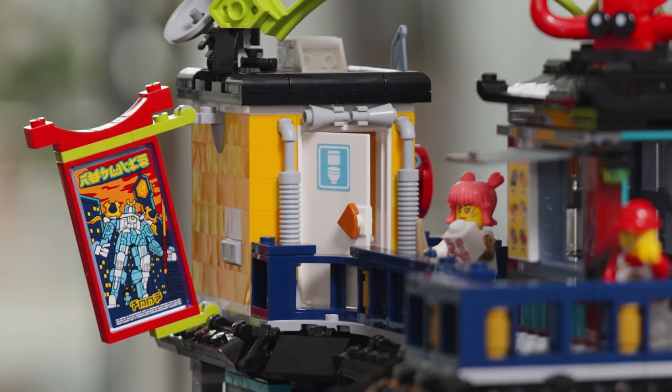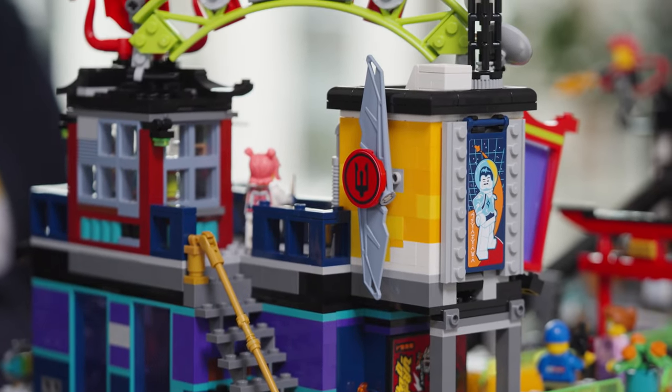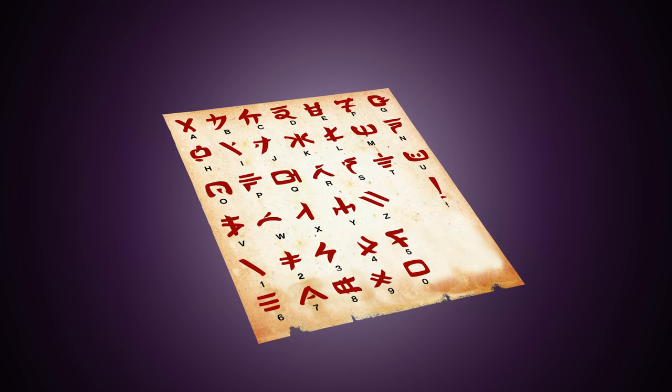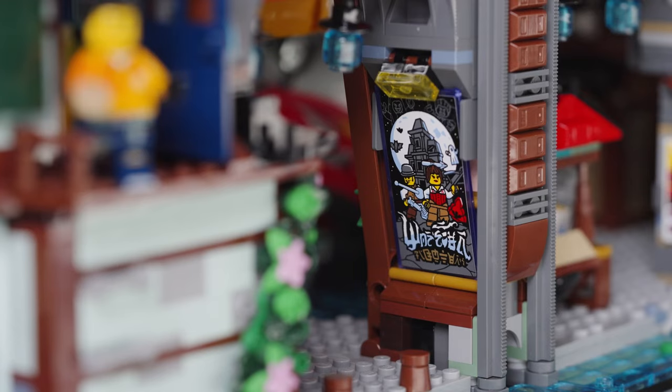We have 70 stickers on this model and as you can see, many of them have writing on them. We use the Ninjago alphabet that we always use on Ninjago models, so you can translate and try to find all the easter eggs and details hidden throughout.